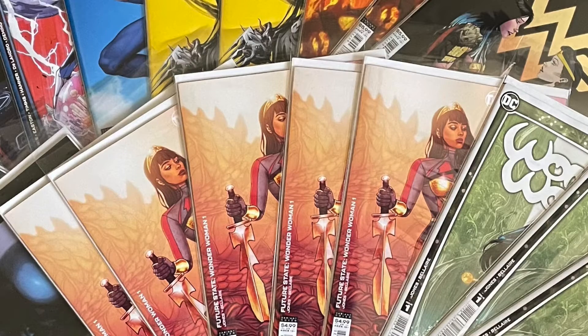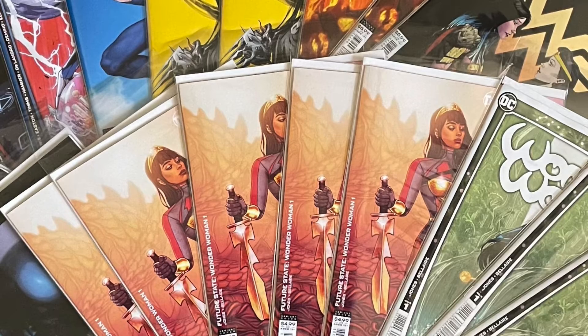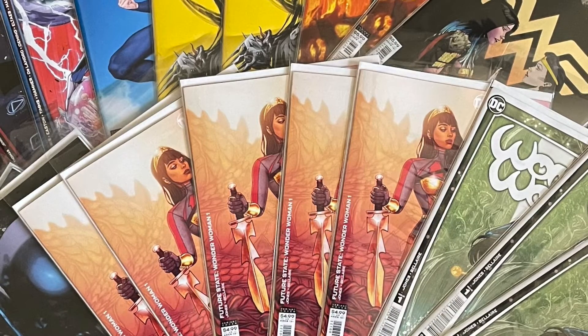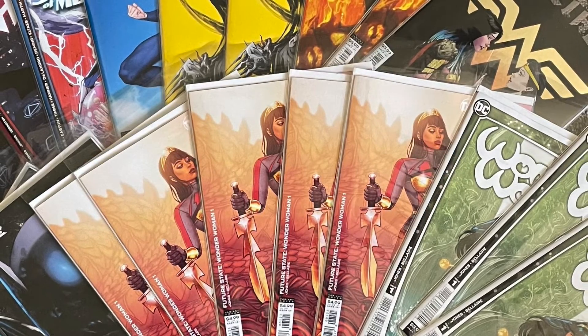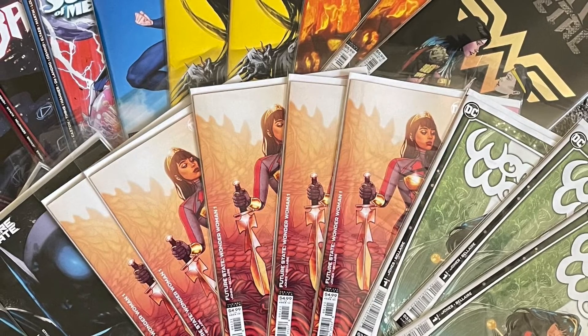And that is my comic book haul for today. Again, it's a day early because DC releases their comics on Tuesdays instead of Wednesdays with everybody else. Tomorrow I'll be doing my comic book haul review for the rest of the books, and I may even be doing some reviews of some of these Future State books.